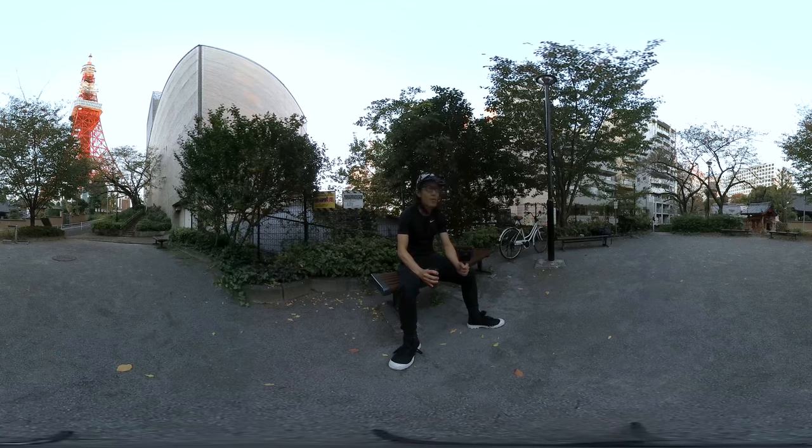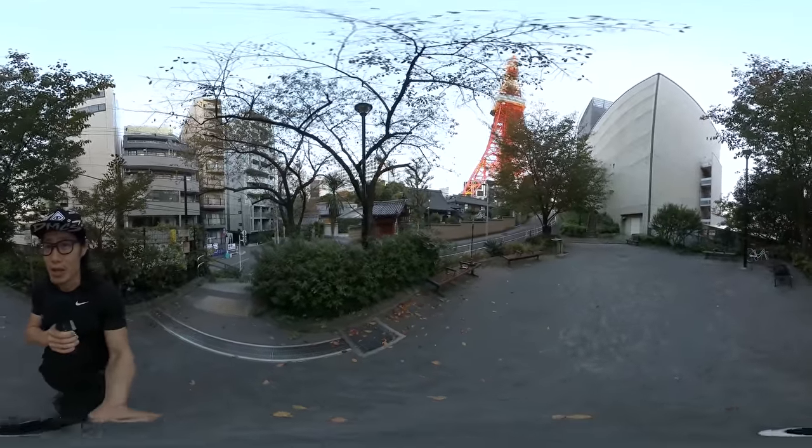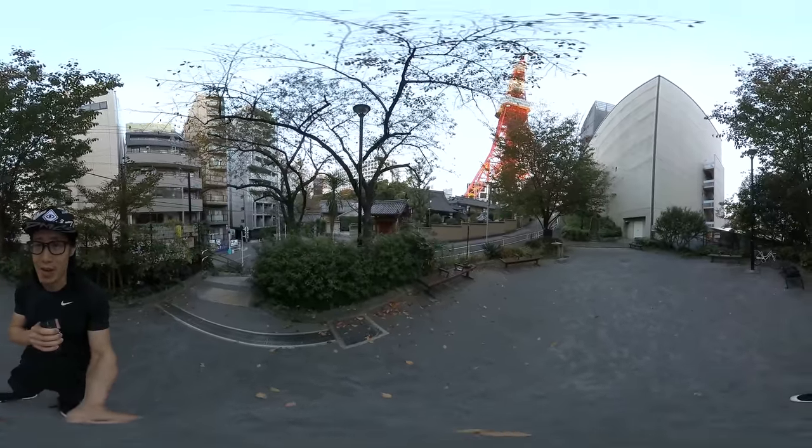In front of this temple underneath the Tokyo Tower. If you look on your left side in the distance you can probably see my two other cameras doing a time-lapse right now. It's pretty windy here — guys, freezing.